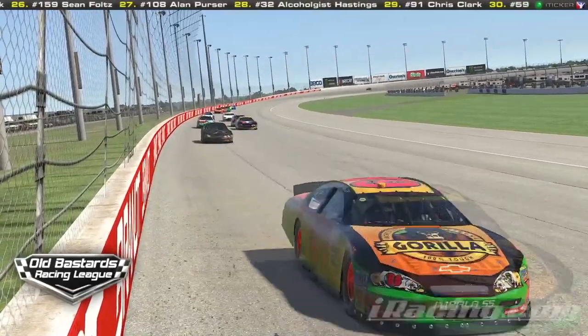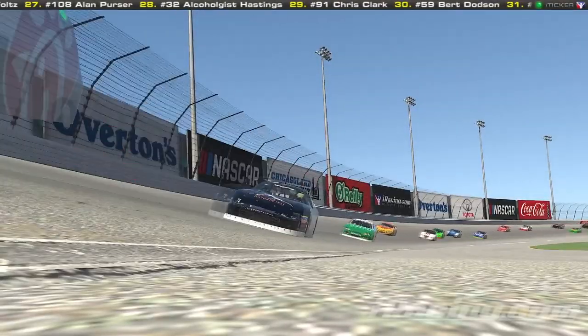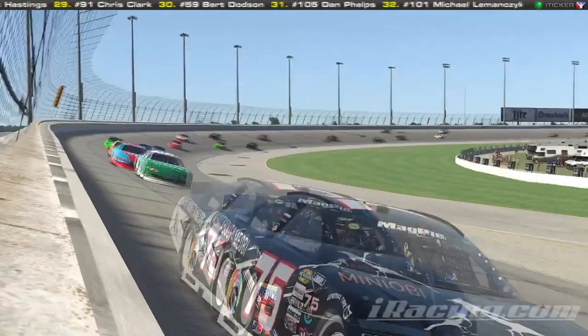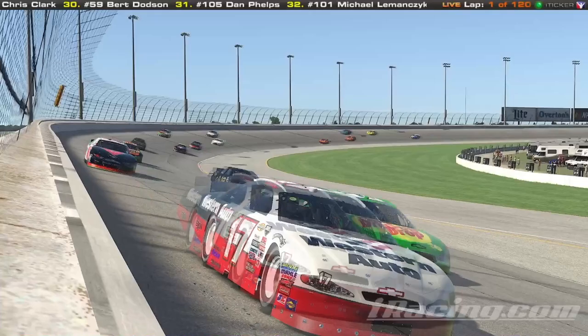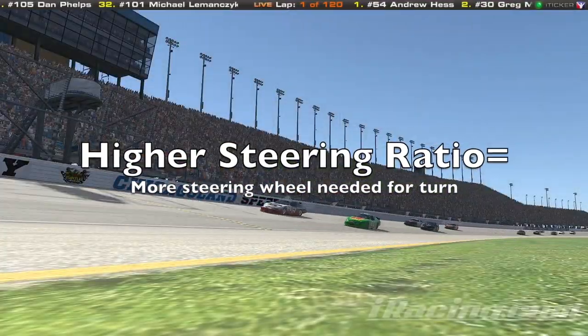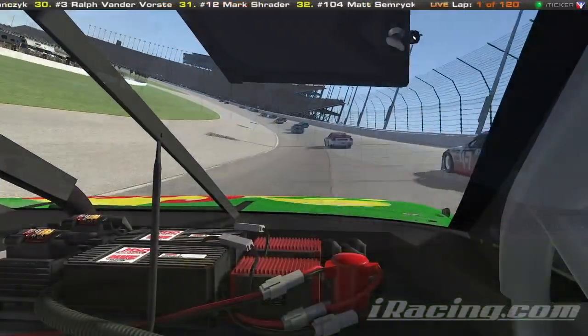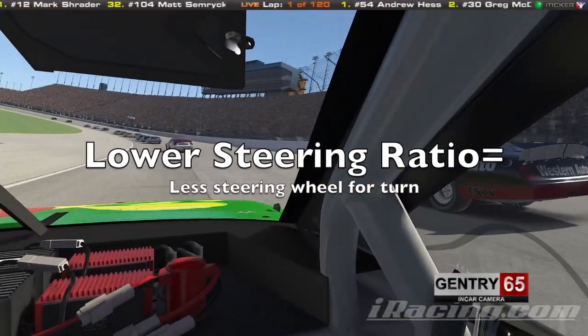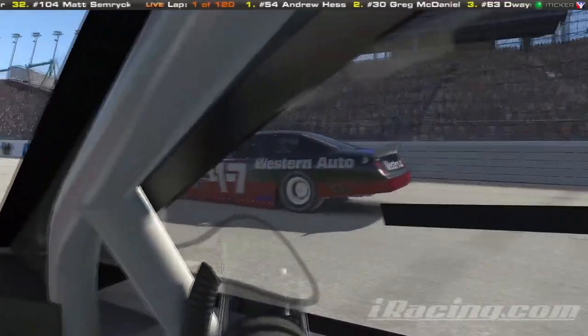As a brief reminder, steering ratio is simply the ratio between how much you turn your steering wheel and how much the car's wheels turn. So when you have a higher number, like 16 to 1, that means you need to turn your steering wheel more to get the same amount of turn on the car's wheels, compared to a lower steering ratio like 12 to 1, where you would turn the steering wheel less to get the same amount of turn on the wheels.